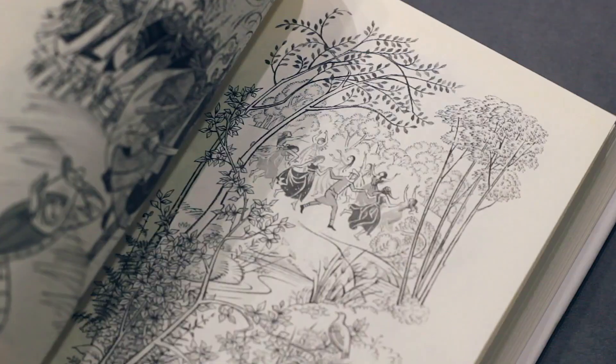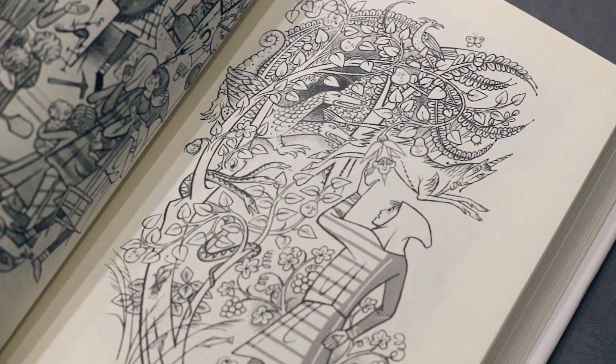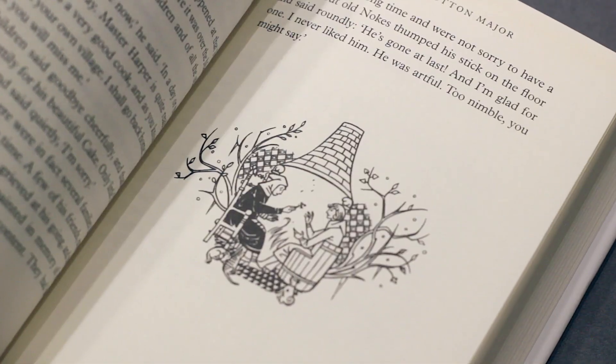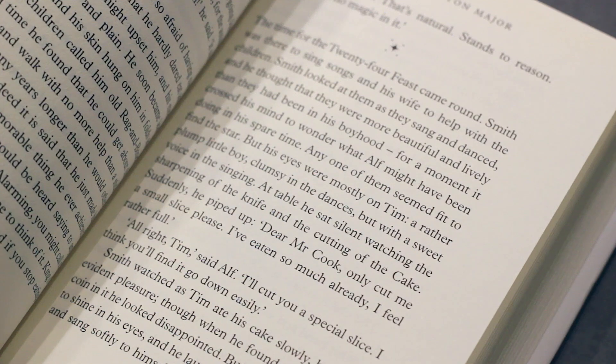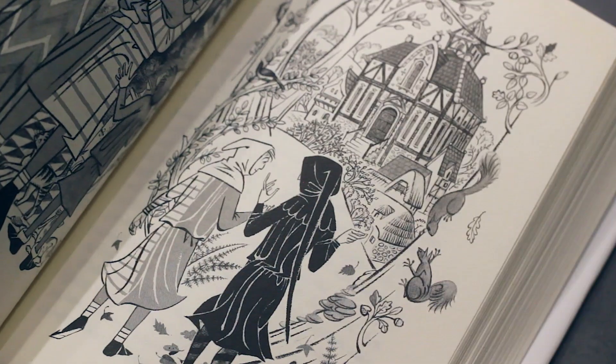Once again, as with The Adventures of Tom Bombadil, this edition of Smith of Wootton Major includes the extended version, which adds editorial notes and commentary by Tolkien scholar Verlyn Flieger. Furthermore, essays, a time scheme, facsimiles of manuscripts, and typescripts of earlier versions of this story are also included.